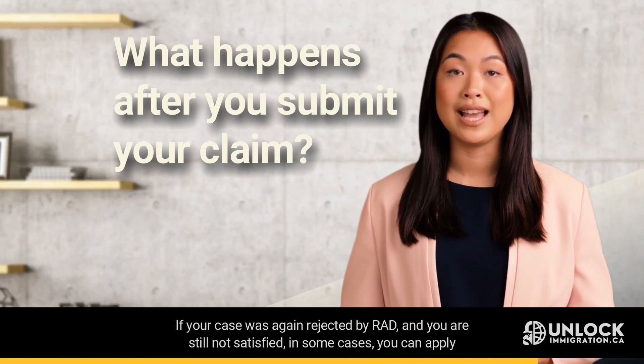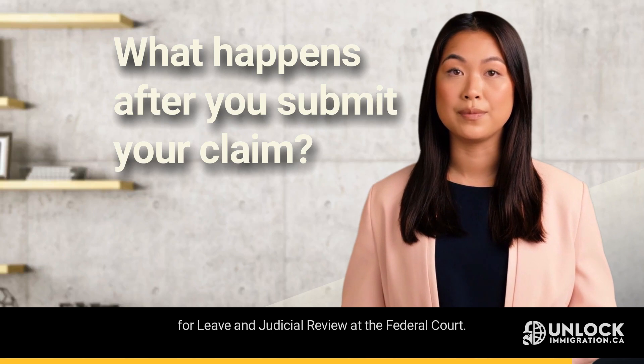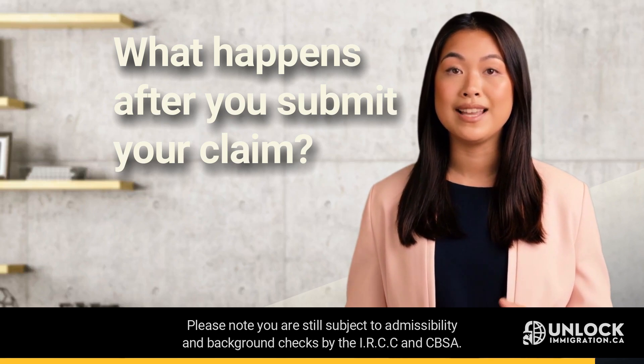If your case was again rejected by RAD and you are still not satisfied, in some cases you can apply for leave and judicial review at the federal court. Please note you are still subject to admissibility and background checks by the IRCC and CBSA.